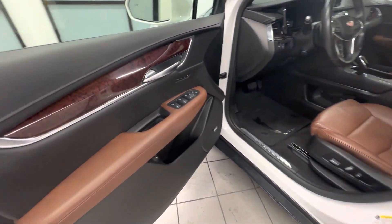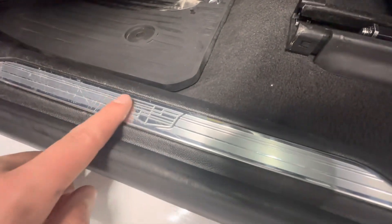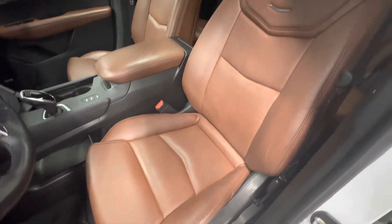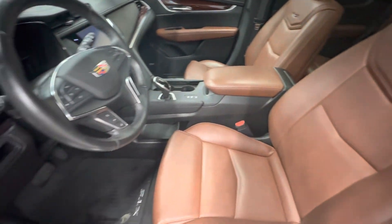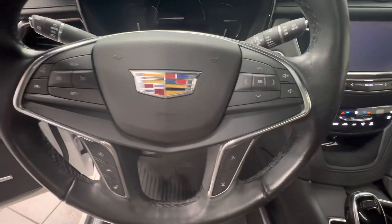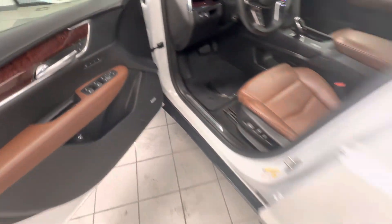Go ahead and go over to the driver's side here. Driver's door — some small scratches at the bottom. Go ahead and look at the trim — trim is a little scratched up along there. Buttons look good. Driver's seat looks good, no tears or scratches. Take a look at the steering wheel — steering wheel looks good, buttons look good, top of the steering wheel not worn down or anything.